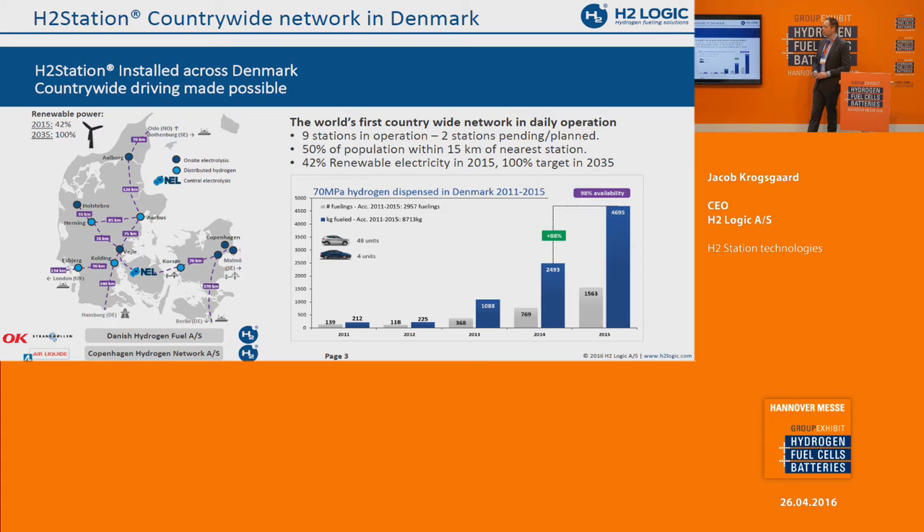In Denmark, all of these stations operate with electrolyzers. Six of them have on-site electrolyzers — directly coupled on-site with power and water in, producing hydrogen, pressurizing to 900 bar, and then filling the cars. The other four to five stations get hydrogen produced from a centralized electrolyzer — an L-electrolyzer that is also part of our group — and then distributed to these stations. So we are demonstrating here two different concepts: having on-site electrolyzers and having completely renewable hydrogen production.